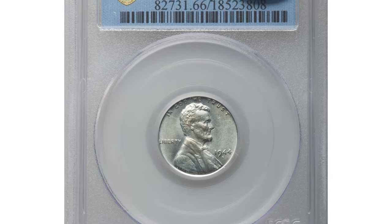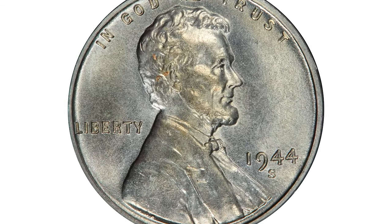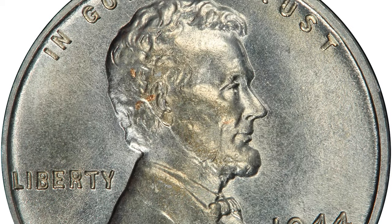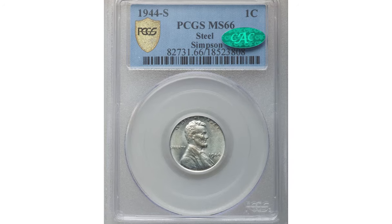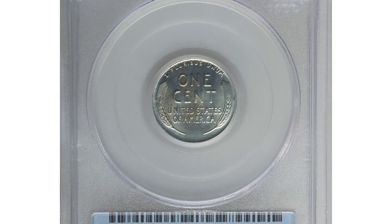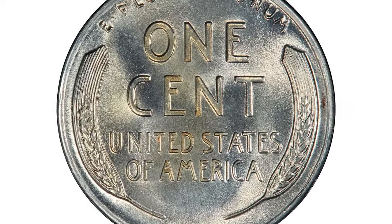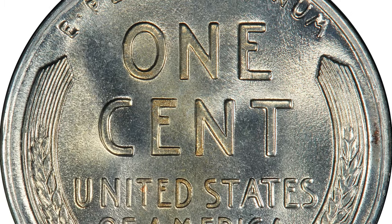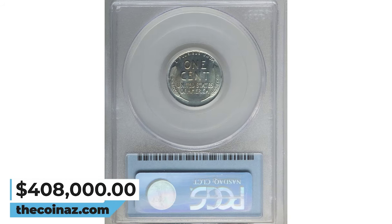1944-S Steel Cent in Mint State 66. The 1944-S Steel Cents were off-metal errors created from leftover planchets. Although less publicized than the 1943 copper cents, they are similarly rare. The intermingling of planchets explains the variation in availability among mints. According to Heritage Auctions, this premium PCGS gem shows remarkable preservation and splendid luster throughout both sides, clearly well taken care of over the years. Neither side shows any mentionable contact or post-mint distractions. The high points display a bit of golden patina through the centers, and the mint mark is large and well-formed. It was sold for $408,000 in 2021.